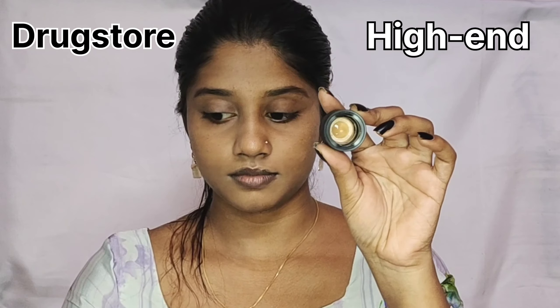I use NC 42, 3.1 and 4.0 shades. I use foundation with a thick-density brush for the high-end product.